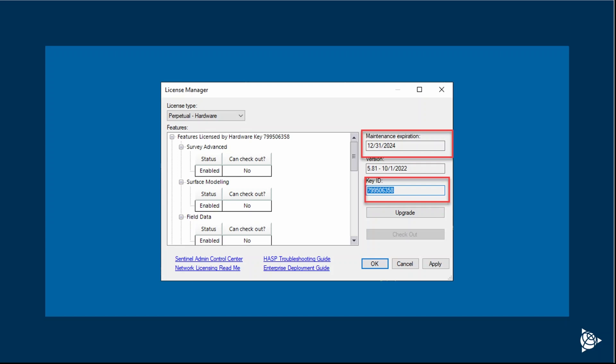The first step is to identify the key ID by opening License Manager from within Trimble Business Center. This will display the key ID you will need and the warranty date associated with it.